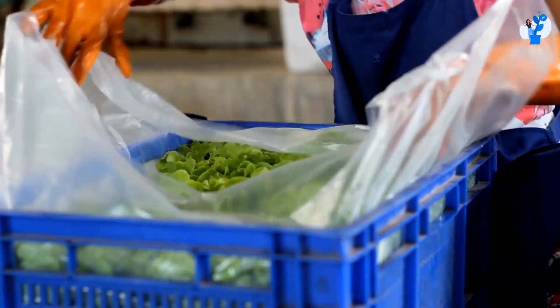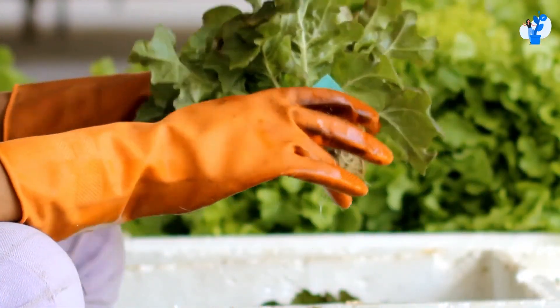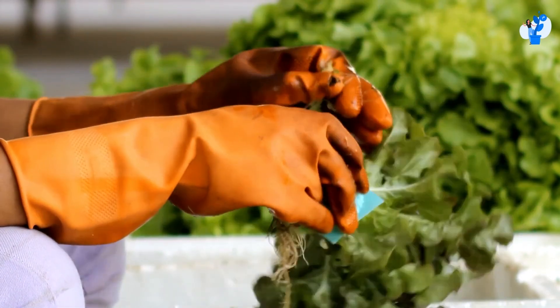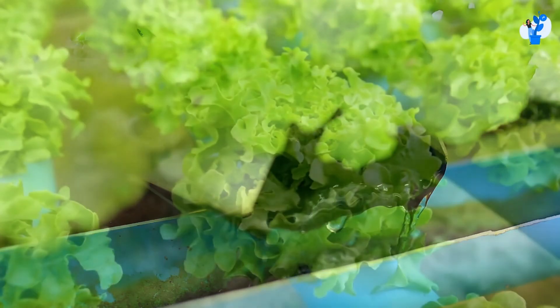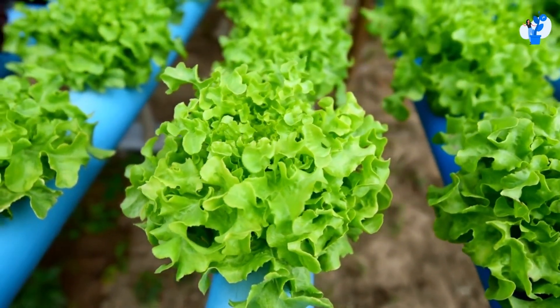The hydroponics system is an excellent way for farmers to increase their crop production while also decreasing their environmental impact. They are able to use less pesticides, herbicides, and fertilizers because the plants are fed through a nutrient solution. The water from the hydroponics system can be recycled for reuse in other applications, such as irrigation or cleaning up possible spills.